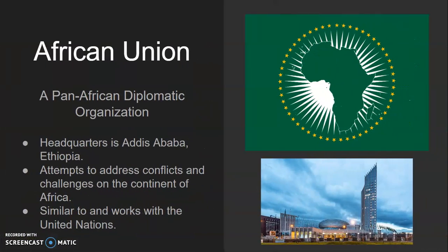The African Union is a pan-African diplomatic organization headquartered in Addis Ababa, Ethiopia. They attempt to address conflicts and challenges in the continent of Africa, so you can guess what they're working on right now with the coronavirus running wild. They're similar to and they work with the United Nations, an organization that does basically the same thing but on a worldwide scale.